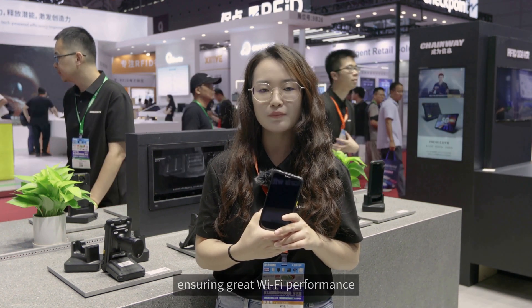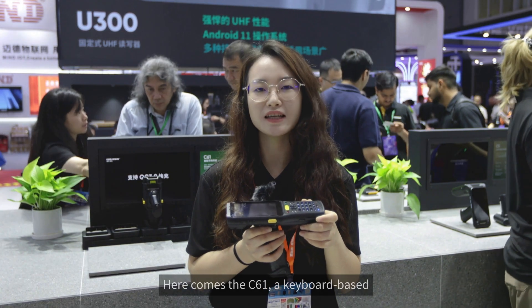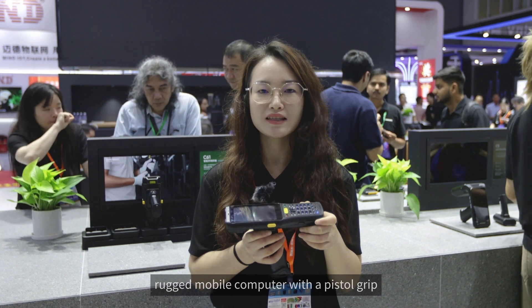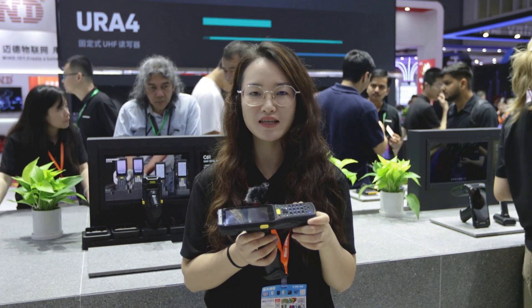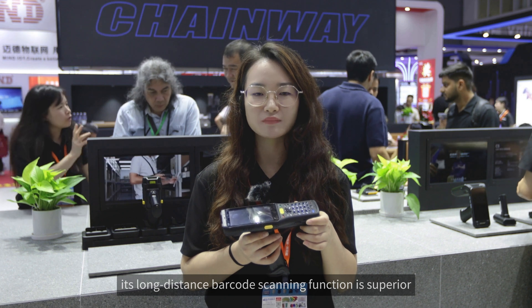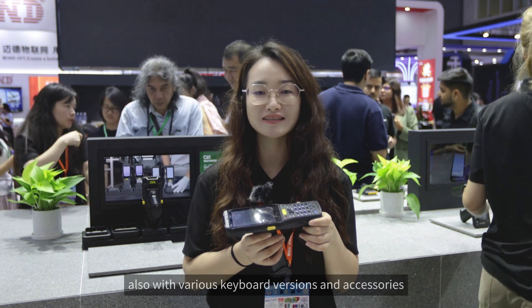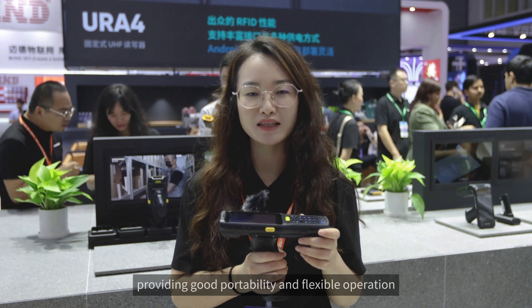Here comes the C61, a keyboard-based rugged mobile computer with a pistol grip, designed specifically for large warehouse applications. It boasts robust performance and a large removable battery. Its long-distance barcode scanning function is superior, with various keyboard versions and accessories providing good portability and flexible operation.